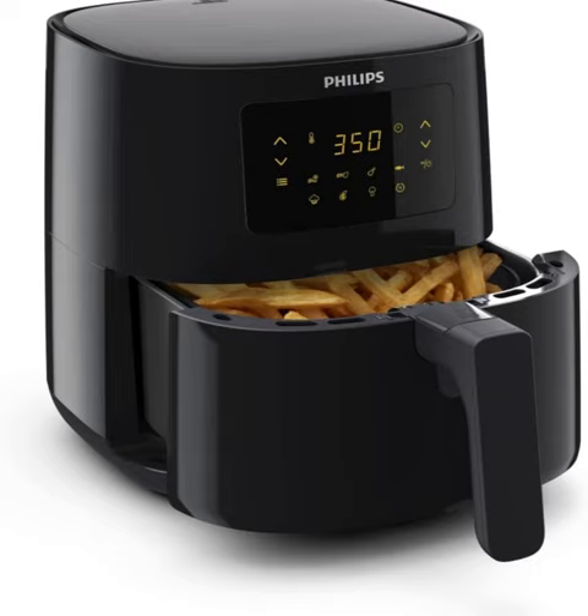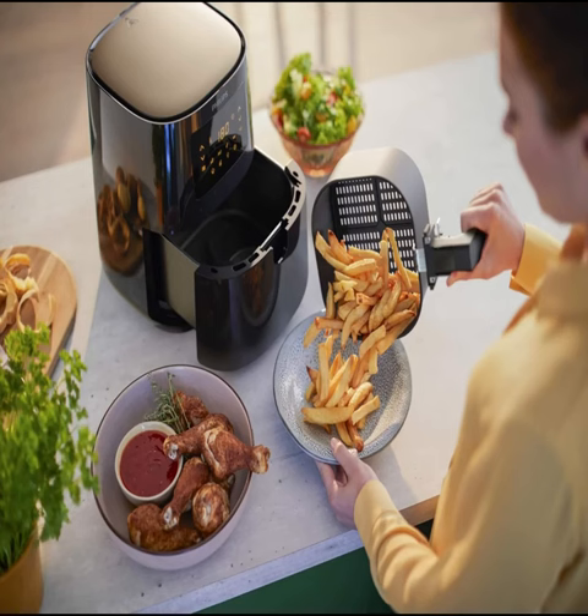With its 13-in-1 cooking functions, this air fryer does it all, from frying and baking to grilling, roasting, and reheating. It's like having a versatile culinary wizard right on your countertop.